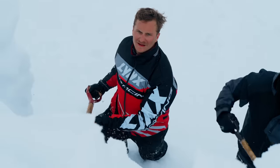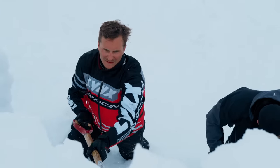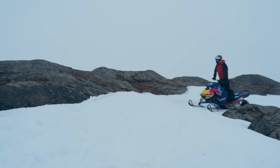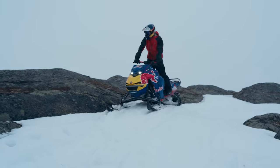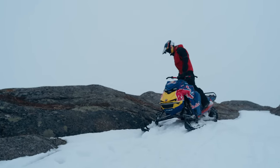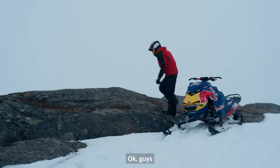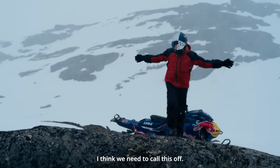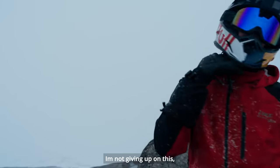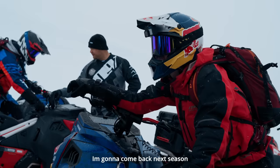I shoveled my jump for a couple of hours, and at that point we actually had some sun. I was ready — just about to put my helmet on — and then the weather turned again and the snow came back. We had to call it off. But I'm not giving up on this. I'm going to come back next season to make it happen.